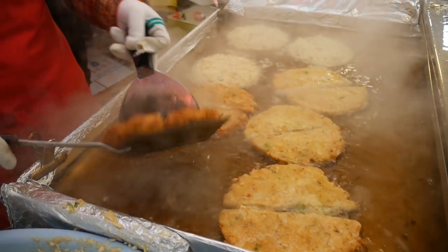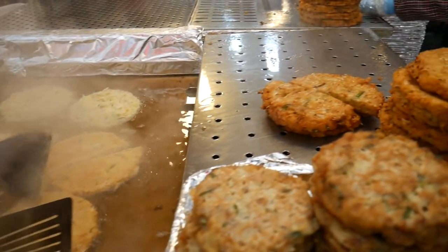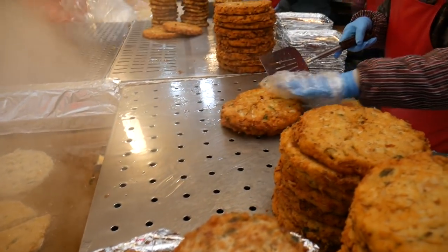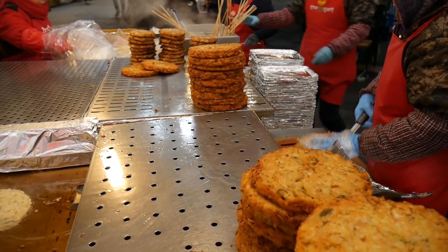Our first snack is going to be bindaetteok, which is a ground mung bean pancake. There are a number of different vendors serving up these gigantic pancakes — let's go find one and try this beauty.